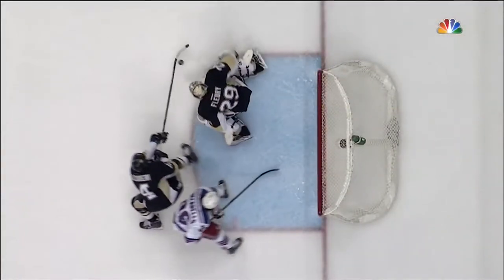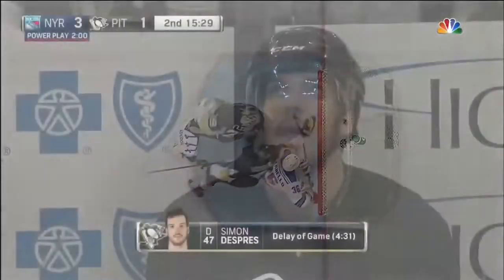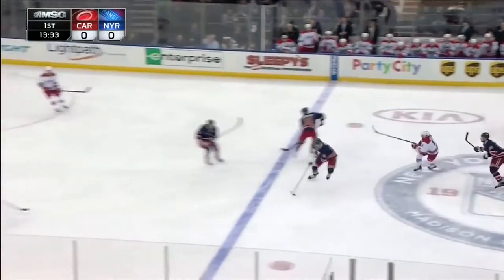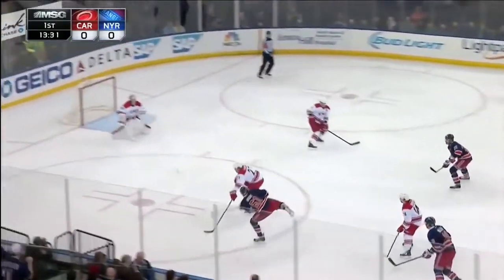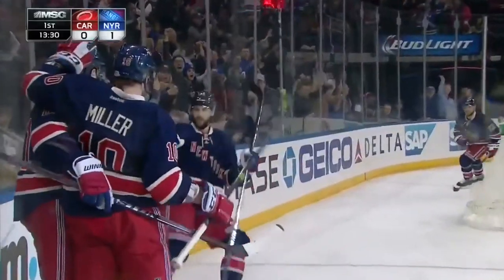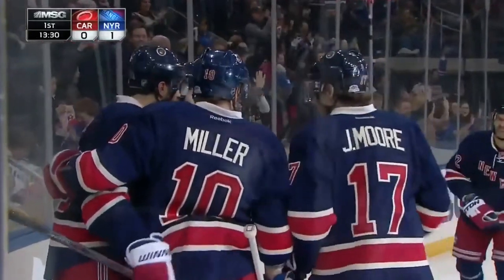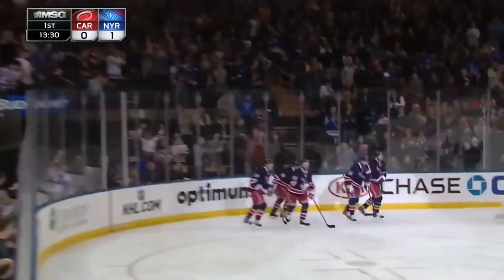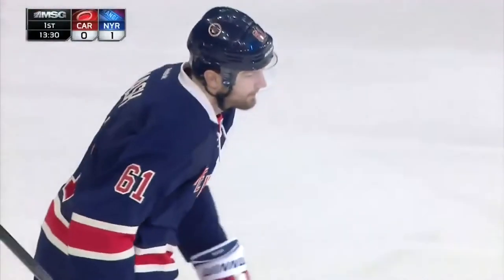Derek Broussard with another faceoff win beating Brandon Sutter. Puck intercepted by Nash, comes in, and scores! That's how you break a shutout string. Rick Nash with his 29th of the season. Rangers winning 1-0.